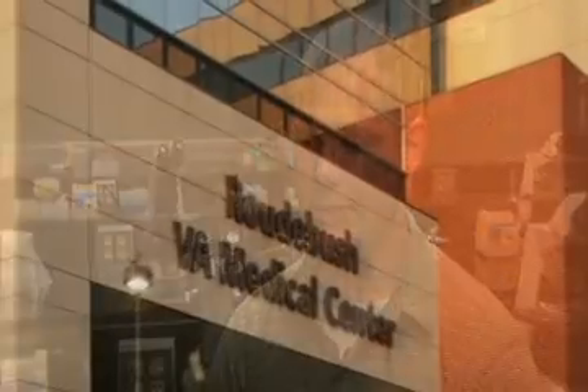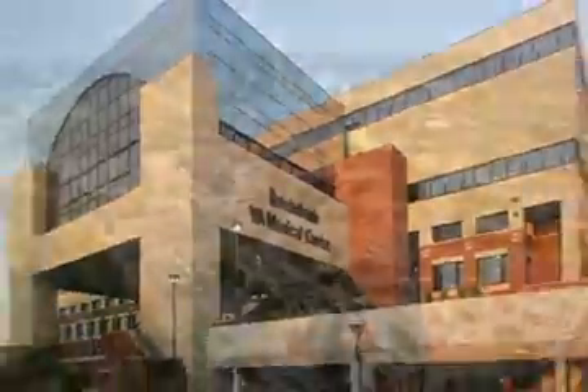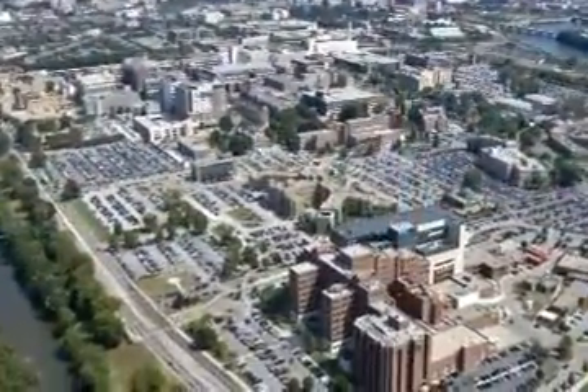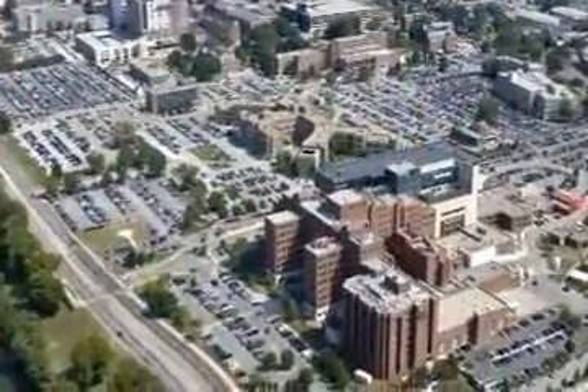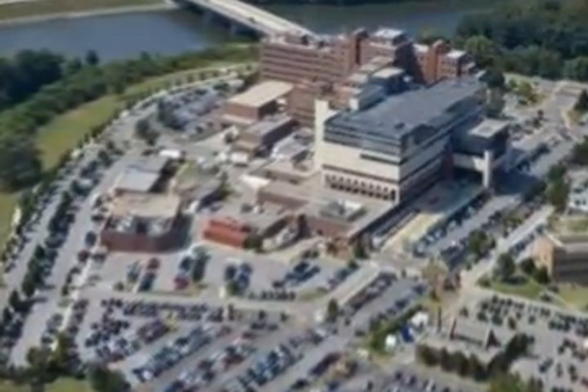I volunteer at Roudebush VA Medical Hospital. I've also shadowed quite a few doctors and pharmacists there. I have a passion for working with veterans since I'm a veteran myself, and I've gotten to see firsthand what the treatment really is and how everything works over there. That really inspired me and was an eye-opening experience as to what the possibilities are for when I graduate.